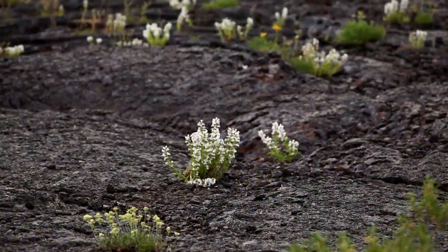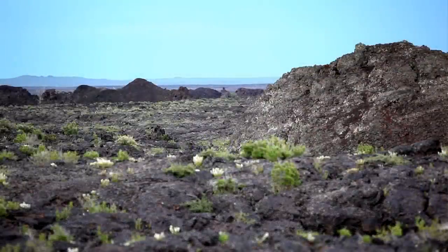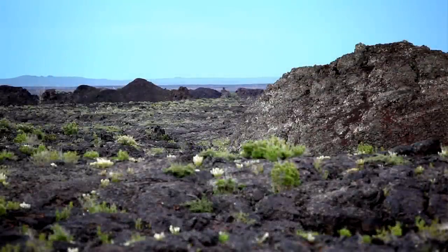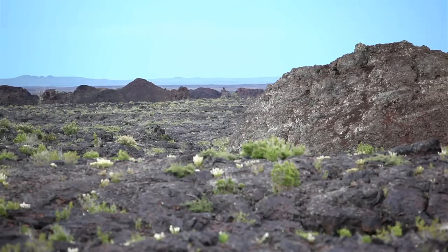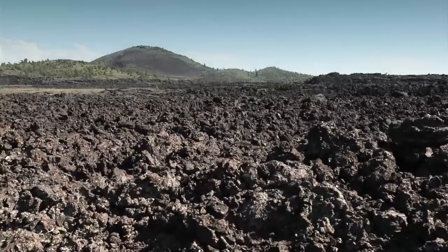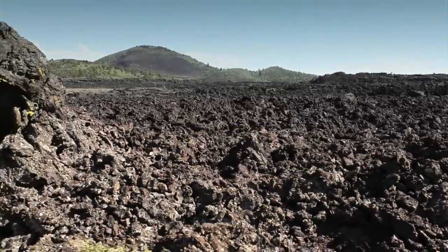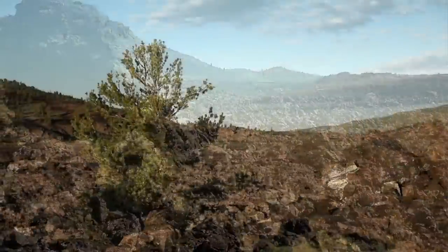Looking for pikas out in this Craters of the Moon environment, as its name implies, it seems unearthly at times out there, especially when it's extremely hot. And in some ways that's the best time to be there because you can really feel viscerally in your gut what it's like to be an animal making a living in such an inhospitable environment, such an extreme environment.